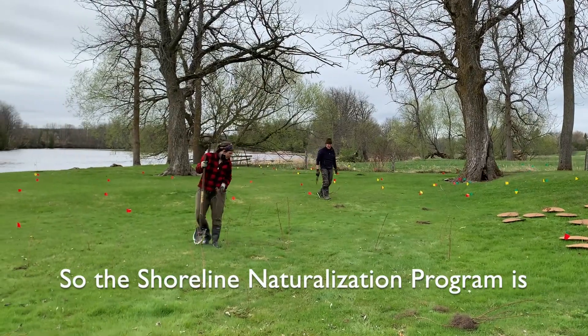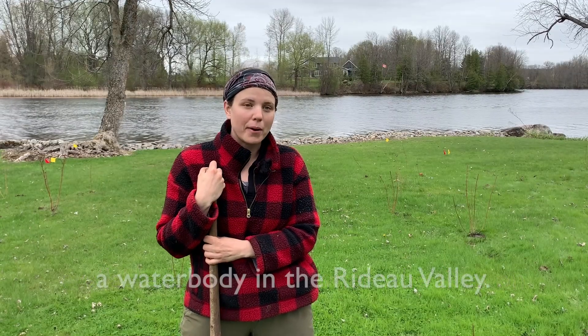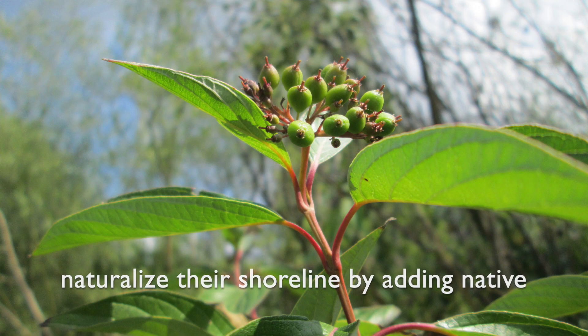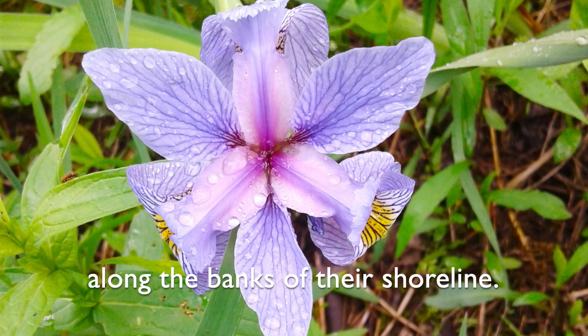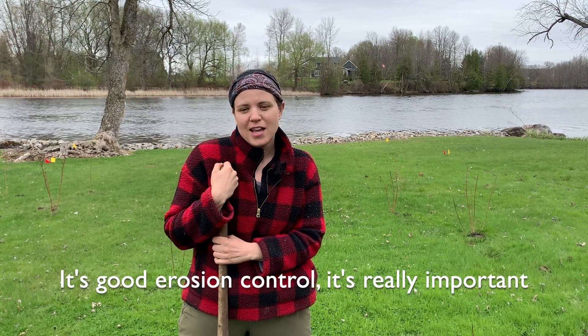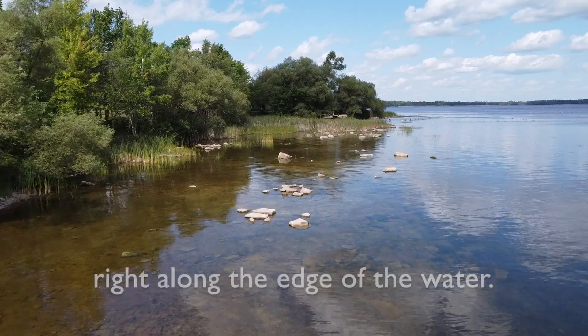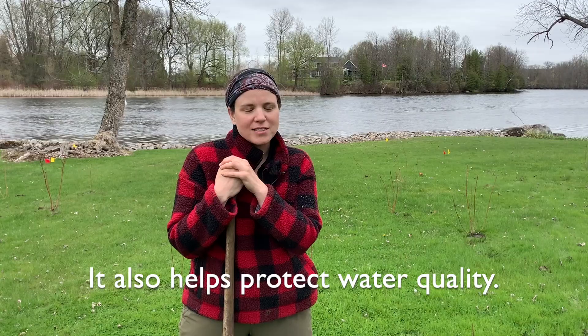The shoreline naturalization program is available for any landowner who lives on a water body in the Rideau Valley, and our goal is to really help landowners naturalize their shoreline by adding native trees and shrubs and different vegetation along the banks of their shoreline. It's good erosion control, it's a really important wildlife habitat — it's called the ribbon of life — right along the edge of the water, and it also helps protect water quality.